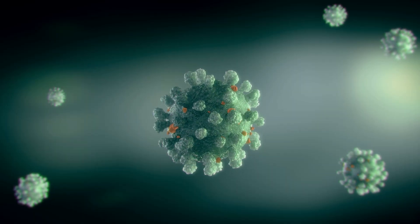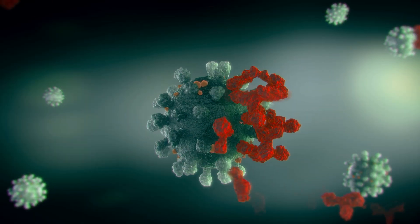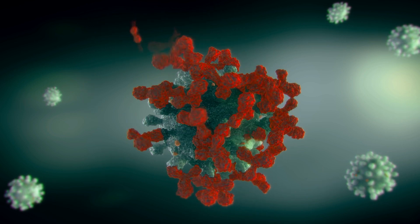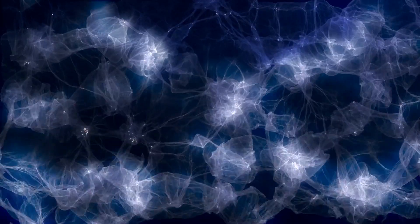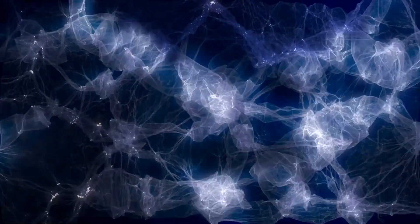What they do is attack pathogens and then provide information for what's called the adaptive immune system, which will form antibodies that are more specific. It takes a few days for them to build up. And it'll also form a memory that allows us to quickly defend ourselves in the future if we're attacked by the same bacteria or something similar.